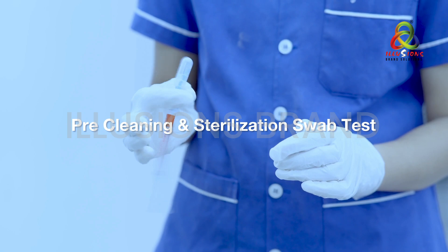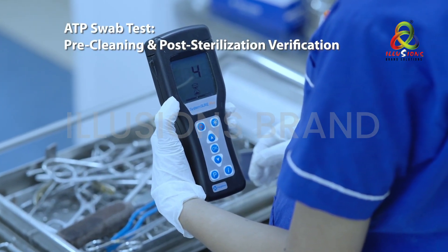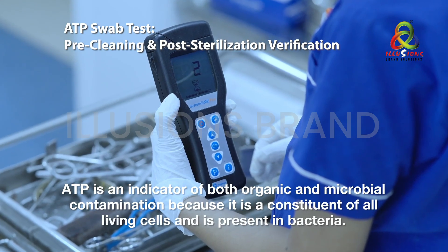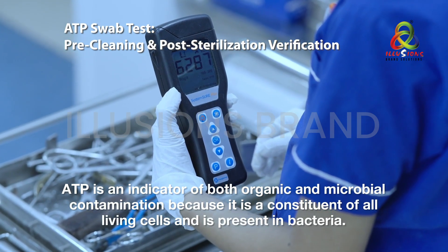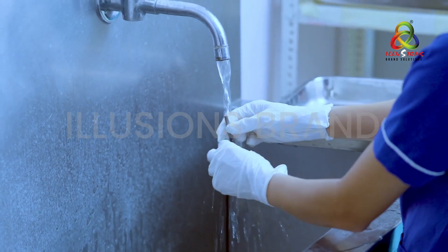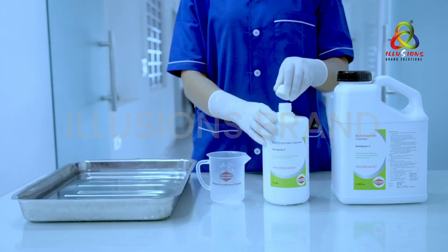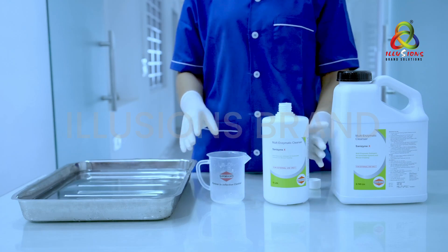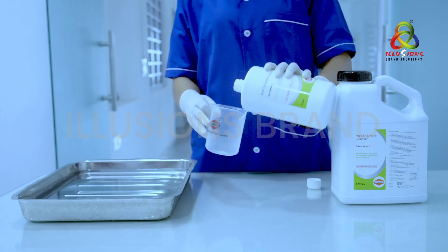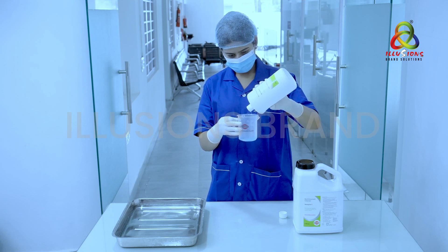For pre-cleaning and sterilization swab testing: to use Sanzyme X, first swab the soiled instruments with a sterile swab to assess and measure the level of microbial contamination using an ATP device. Then clean the soiled instrument under running water. Next, the enzymatic cleaner Sanzyme X needs to be diluted — the dilution varies for manual or ultrasonic washer cleaning versus an AER washer or disinfector.